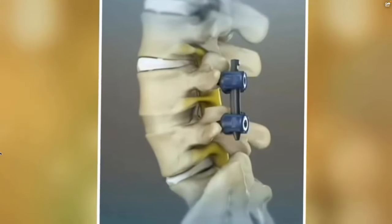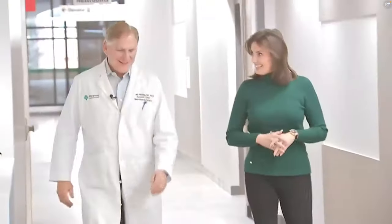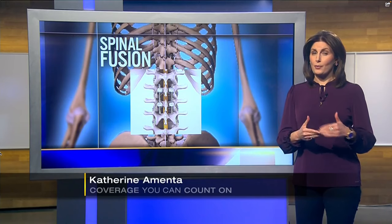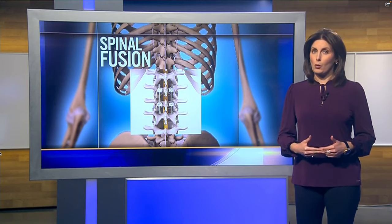He thought his only option was spinal fusion — metal rods and screws to stabilize the back. You never get one fusion; you end up with multiple. I sat down with his surgeon, Dr. Donald Whiting, chair of neurosurgery at AHN, and he explained why that's often the case. Dr. Whiting told me when you do one fusion, it puts more stress on the vertebrae above and below, which may lead to additional fusions in the future, limiting your movement more and more.